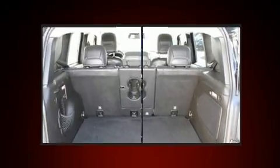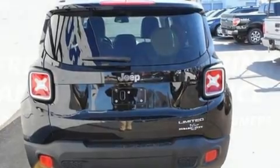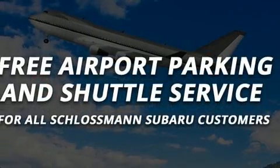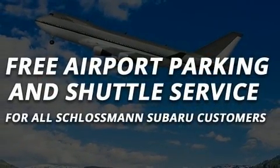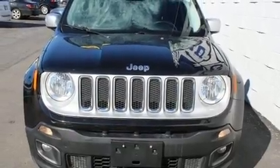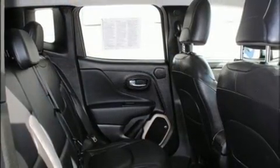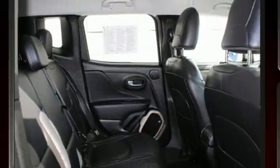Jeep ensures the safety and security of its passengers with equipment such as dual front impact airbags with occupant sensing, head curtain airbags, traction control, brake assist, anti-whiplash front head restraints, a panic alarm, and four-wheel disc brakes with ABS.